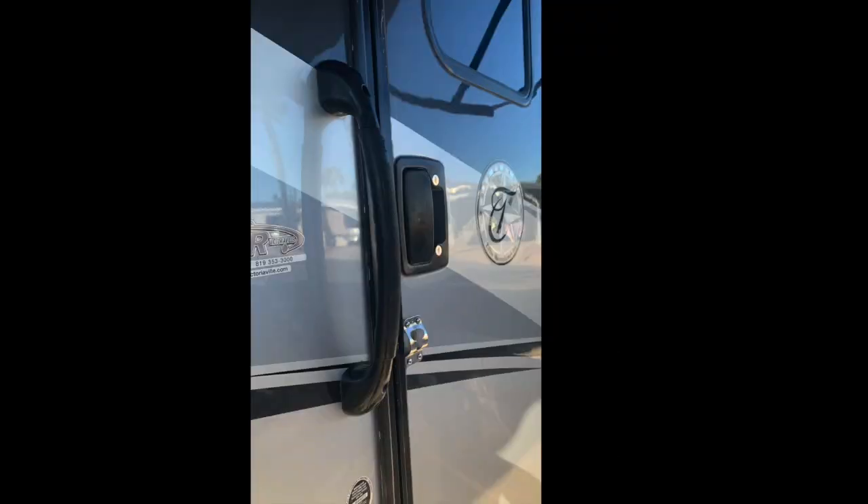When I climbed out of the RV, I noticed on the block grab handle you use to get down, it was wet — it was antifreeze. All down the side of the RV from the front passenger wheel right to the door was covered in antifreeze.